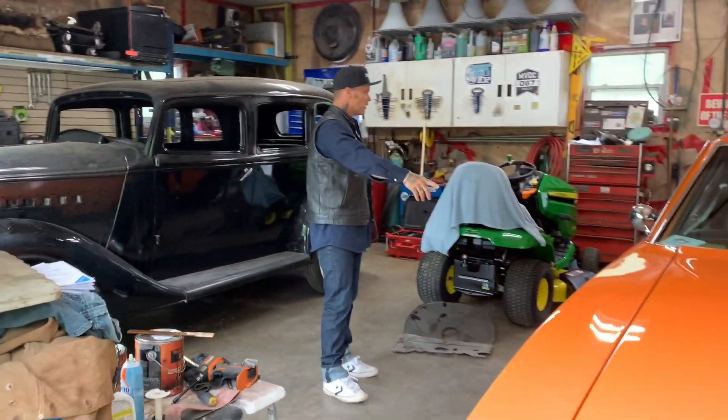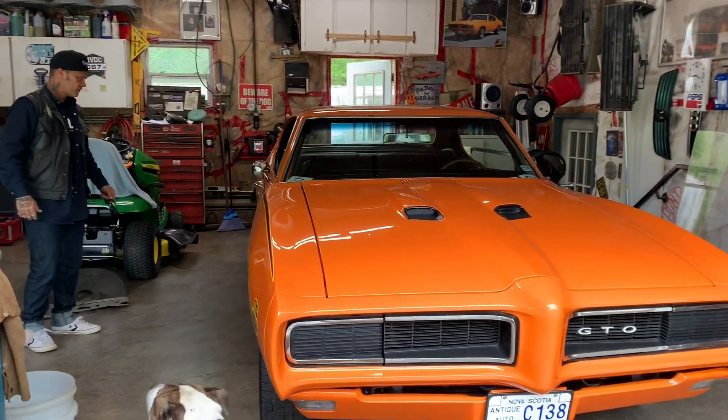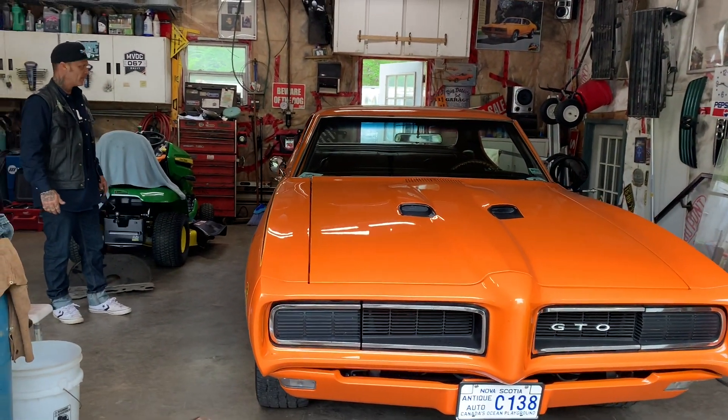He brought this GTO. What year is this? '68. 68 GTO. Beautiful. Very nice.